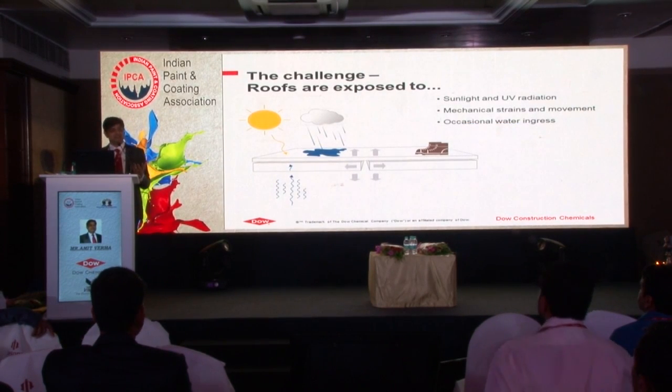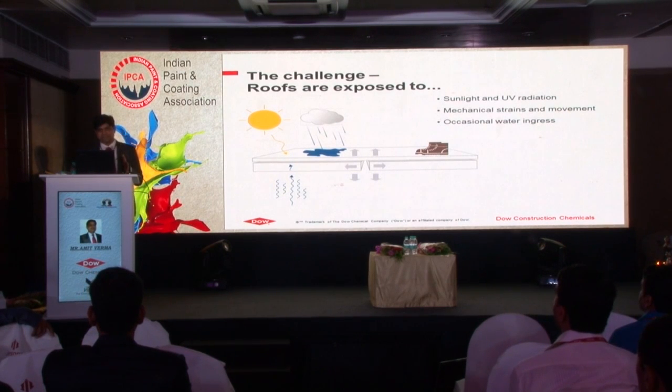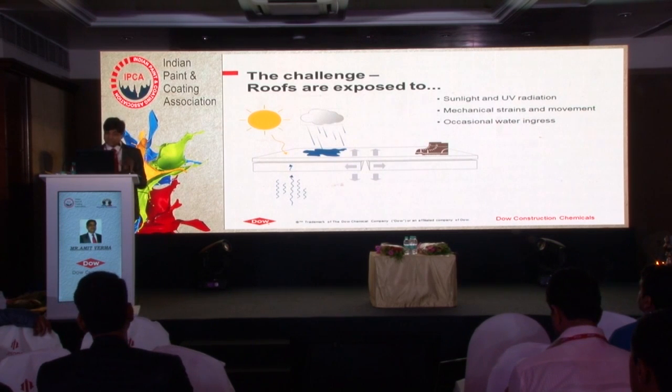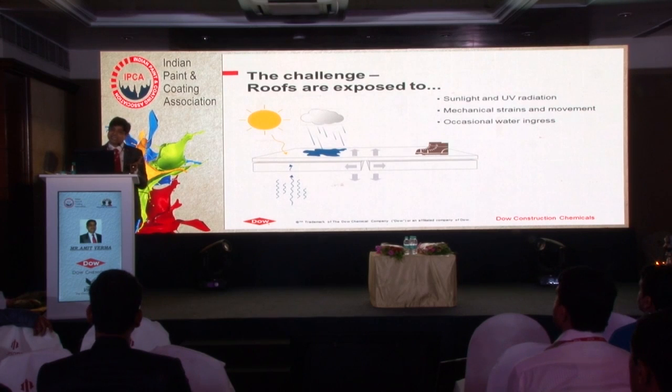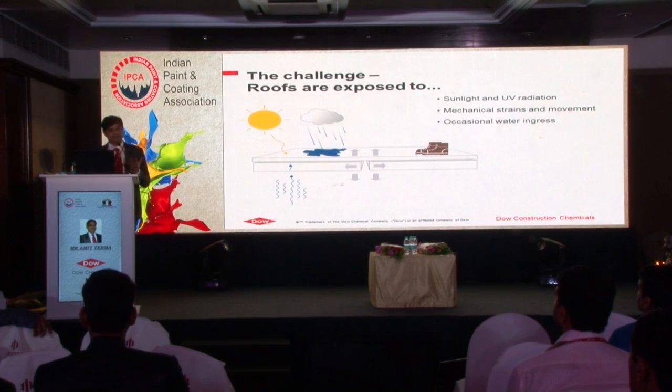The second challenge is the roof itself, because roof conditions are not like wall conditions. The wall is more horizontal and the roof is more vertical - exposed to different kinds of environment: sunlight, UV light, lots of water ingress. Even because of heating and cooling, the roof expands and contracts a lot. So how your coating or binder is going to mitigate all these challenges on the roof? We have to design a product which can mitigate both energy requirements and performance requirements.